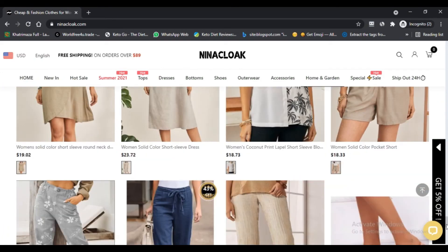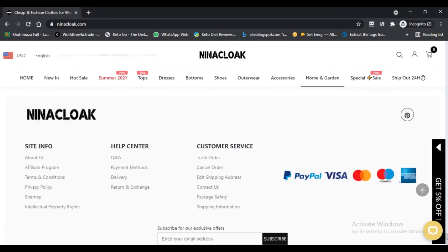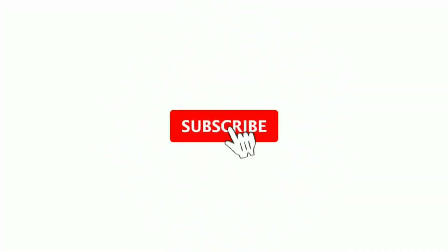Please like this video, and if you have not subscribed to my channel, please subscribe and press the bell icon to stay updated.